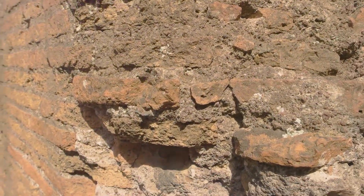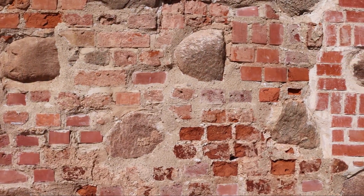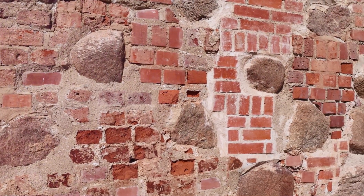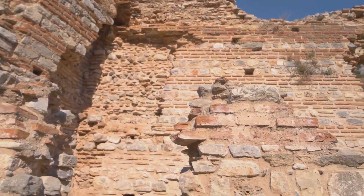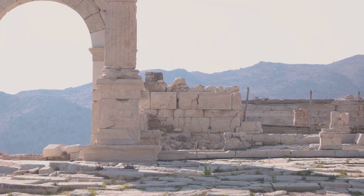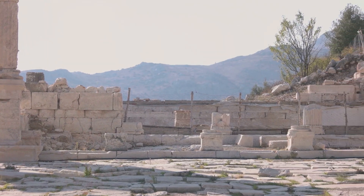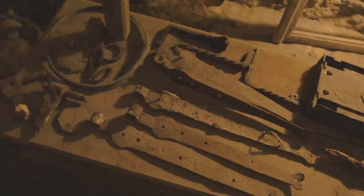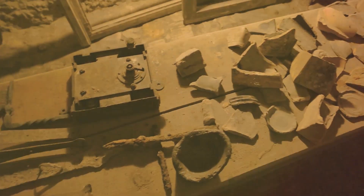These rudimentary bricks, sun-dried and hardened, formed the walls of the earliest homes. By piling these bricks on top of one another, they inadvertently stumbled upon the concept of verticality in architecture, a principle we still employ in our skyscrapers today. Simultaneously, the advent of stone tools brought about a new era of architectural possibilities. With these tools, our ancestors could shape and stack stones, creating sturdy walls and barriers — a significant upgrade offering protection from the elements and potential predators.